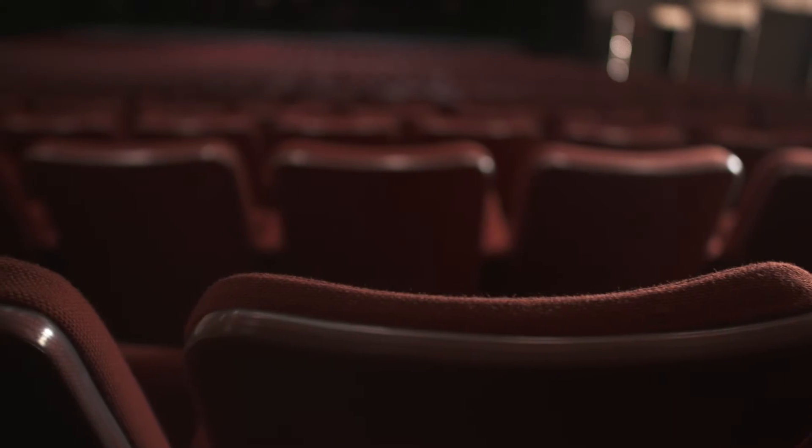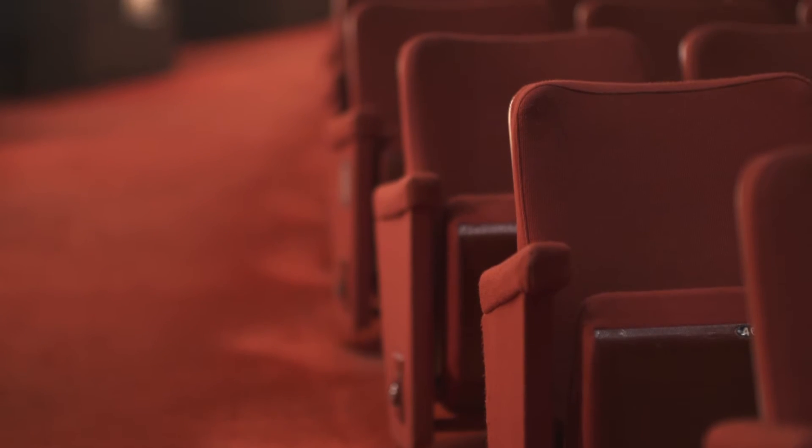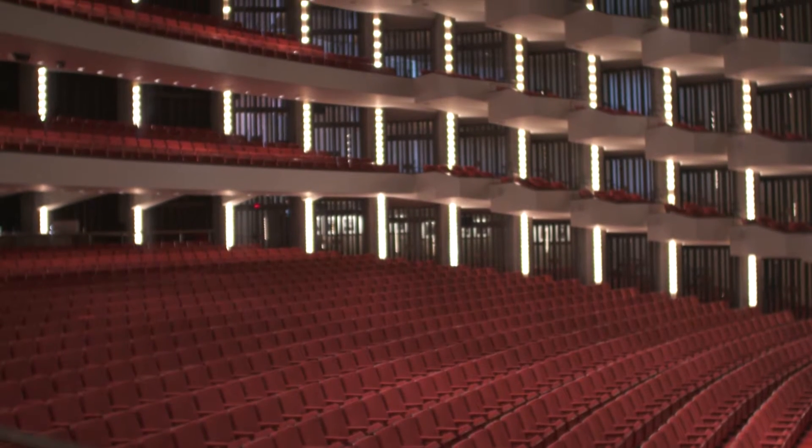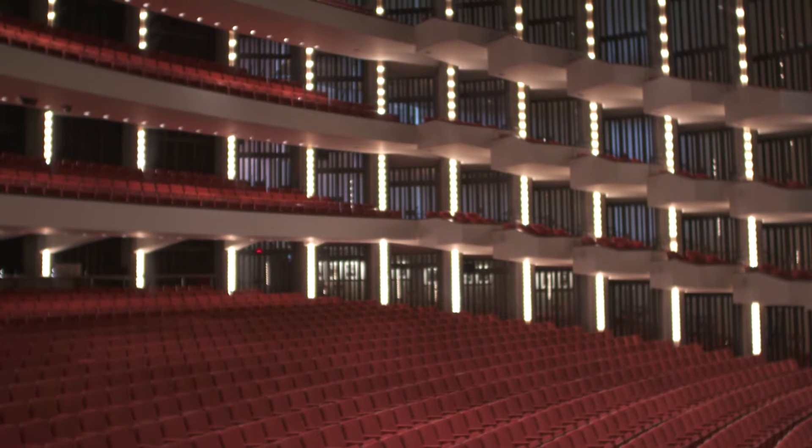Southam Hall was originally designed as an opera ballet house and it was state-of-the-art in the 1960s. There's a great deal of reverence for the original architecture. Having said that, the science and technology of how you welcome an audience and the social expectations, community expectations, have advanced considerably in 50 years and we feel we need to respond to that.